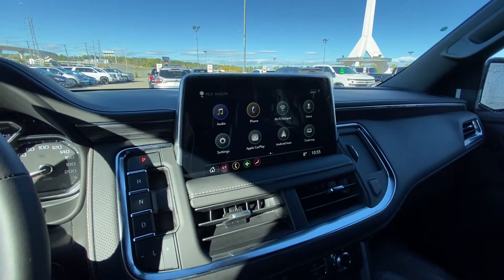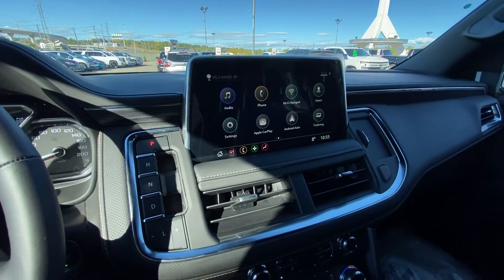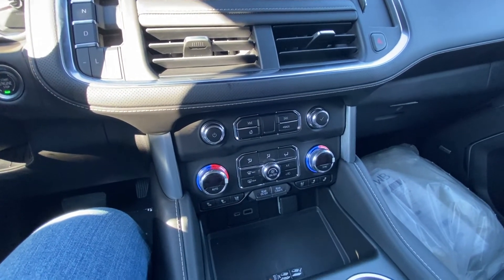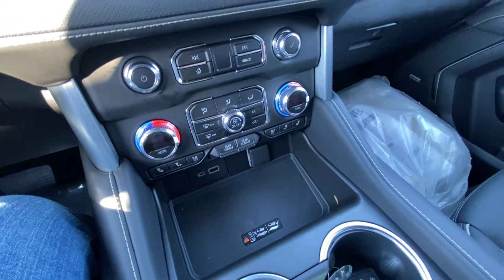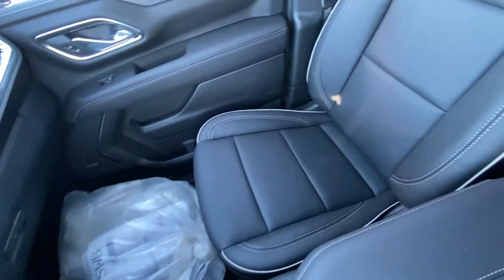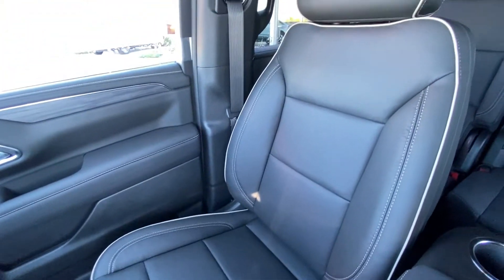We do have our gear selector system as well as a 10.2 inch touchscreen. There is Apple CarPlay and Android Auto, as well as dual zone climate control with heated and ventilated seating, a wireless charging pad, all black interior with Bose audio, and heated and ventilated SLT seating.